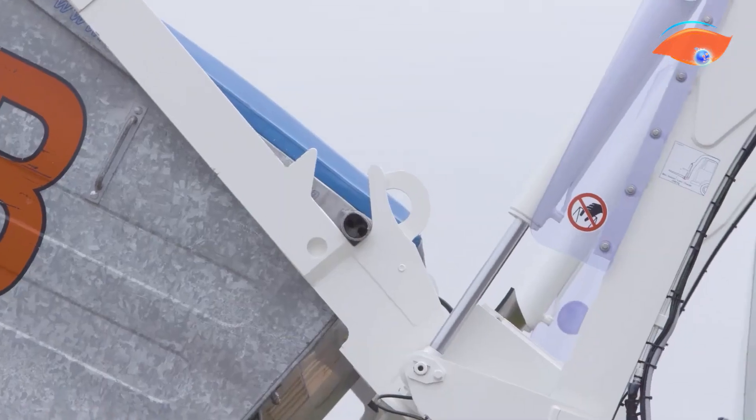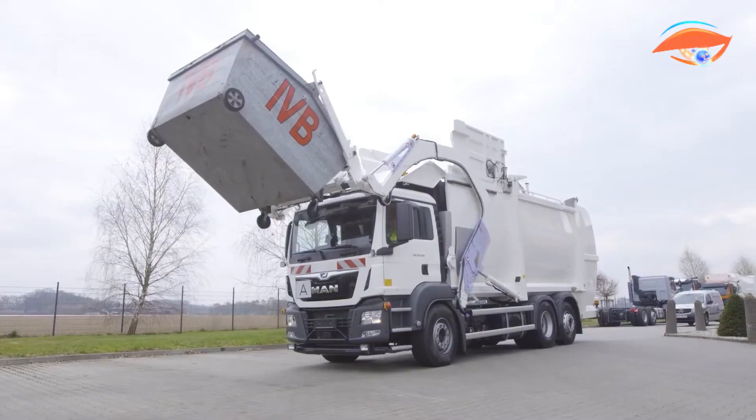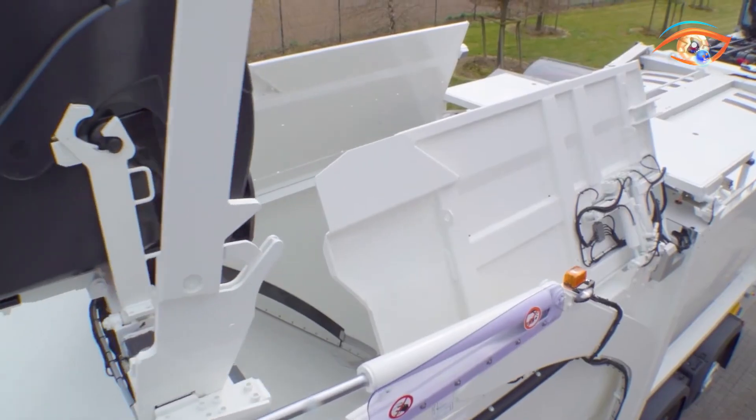By improving route efficiency and minimizing labor requirements, the Megaline FLF8 stands out as a dependable, adaptable, and future-ready solution for high-volume waste management in today's demanding logistics environments.